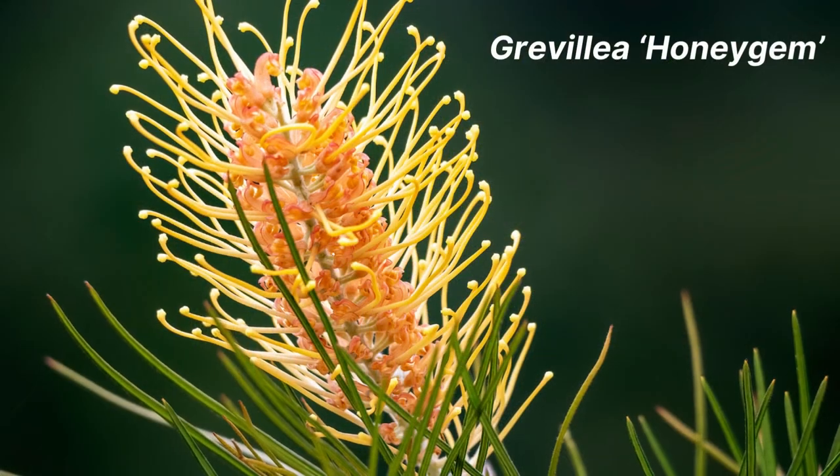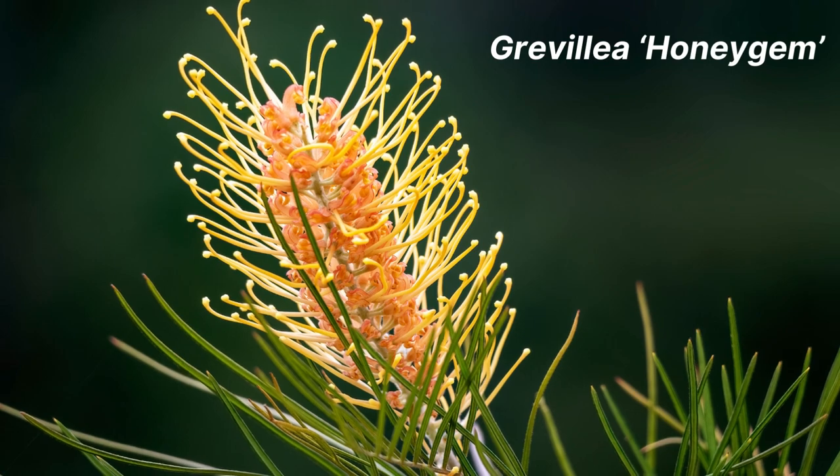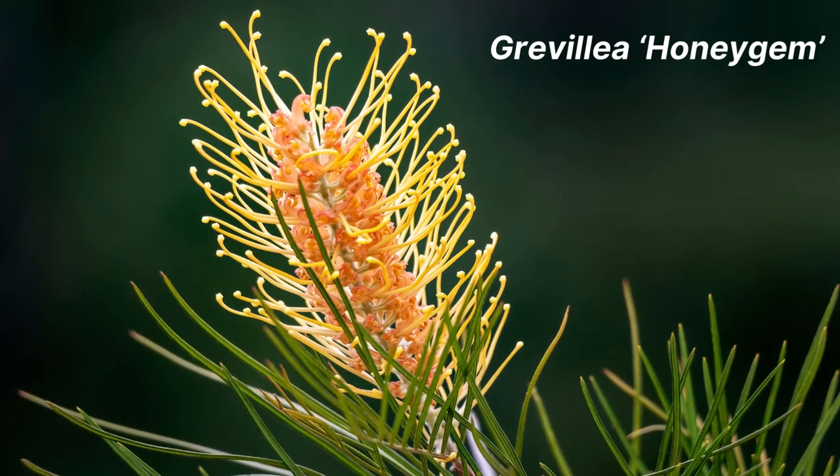Next, we have the Grevillea honey gem. This is an older cultivar, but it's still really popular with Australian gardeners. It has dark green, heavily divided foliage and stunning deep yellow to orange flowers. This fast grower can reach a height of 4 metres with a spread of 3 metres.